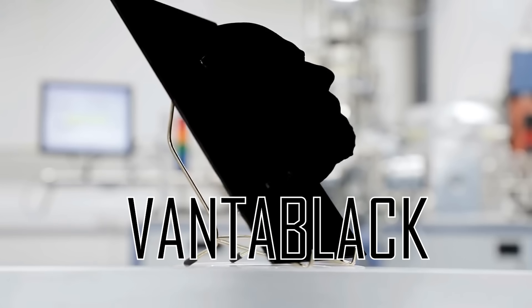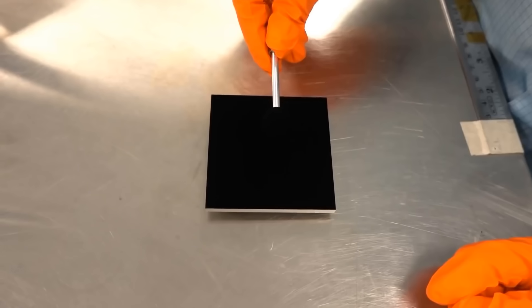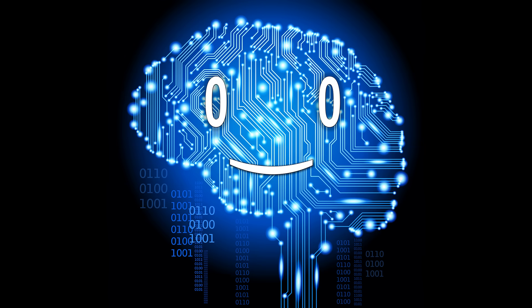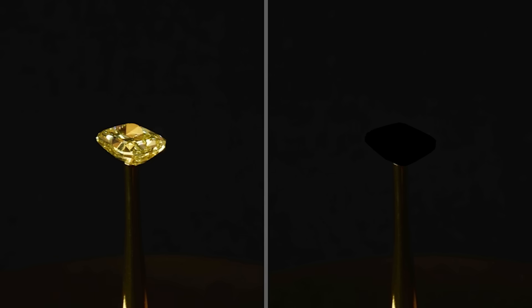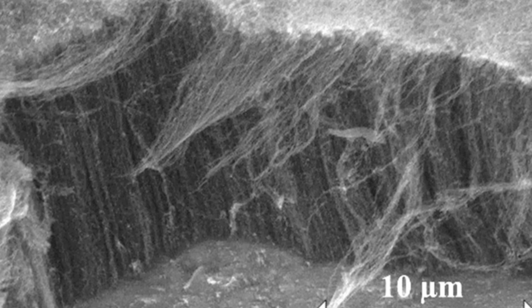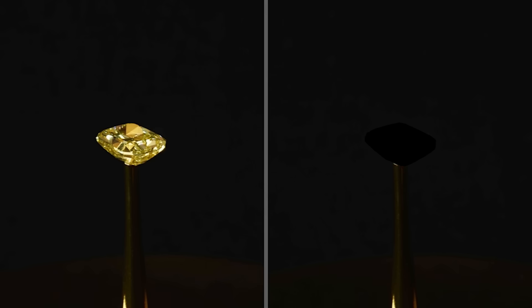Vantablack, a type of coating composed of a bunch of vertical tubes that trap the incident light, can reflect only 0.035% of it back. To this date, the darkest super black is the one developed by MIT engineers in 2019, composed of a forest of carbon nanotubes, capable of retaining almost all visible light, reflecting only 0.005% of it.